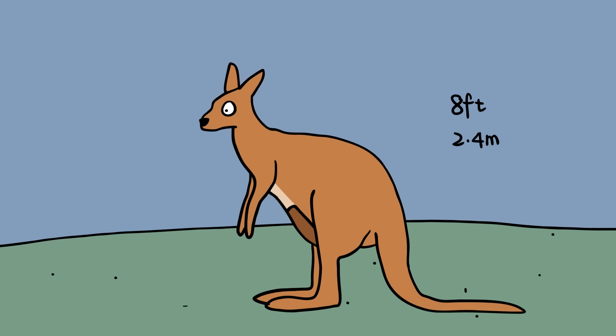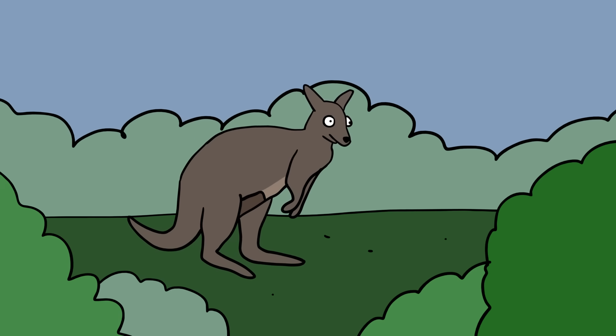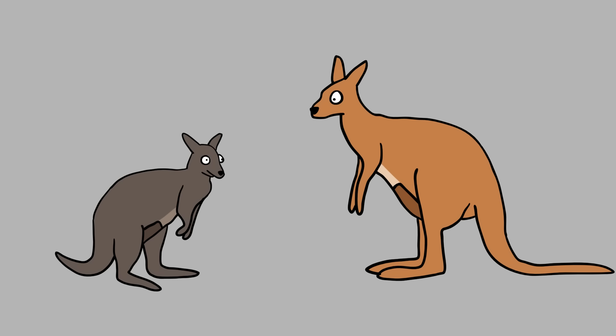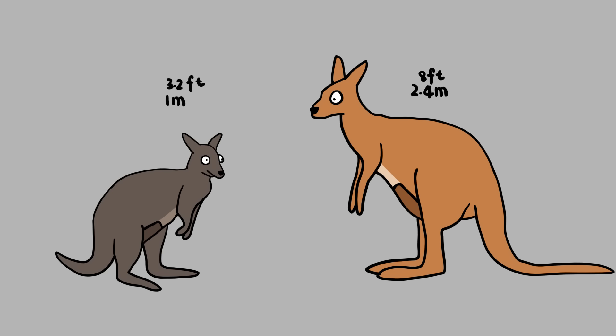Kangaroos can grow as tall as 8 feet (2.4 meters) and weigh as much as 200 pounds (90 kilograms). Wallabies, on the other hand, have more compact legs that are designed for agility in forested areas. Although there are many different species of wallabies, they tend to weigh no more than 45 pounds (20 kilograms) and rarely get any taller than 3.2 feet (1 meter), excluding their tails.